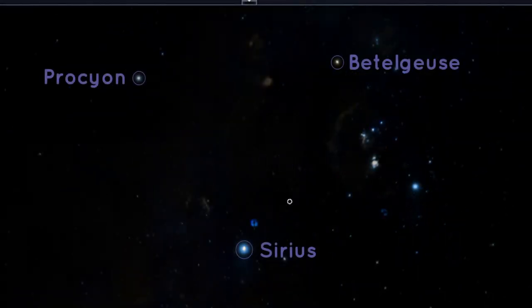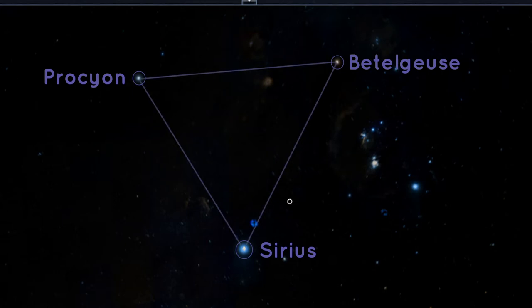Betelgeuse, Sirius, and Procyon form a big triangle in the sky, such that all three sides look to be about the same length. Once you've found Sirius and Procyon, you've actually found two more constellations. If you've read the Harry Potter books, you might have already guessed what these constellations are — they are Canis Major and Canis Minor, the big dog and the little dog.